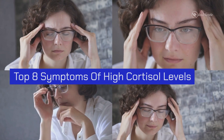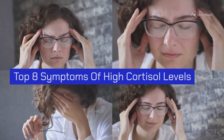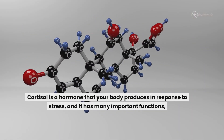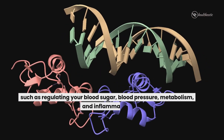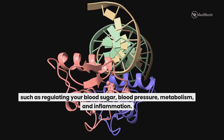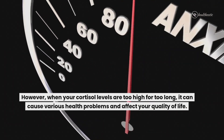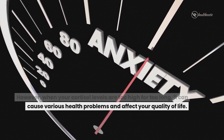Hello and welcome to today's video where we will talk about the top 8 symptoms of high cortisol levels. Cortisol is a hormone that your body produces in response to stress and it has many important functions such as regulating your blood sugar, blood pressure, metabolism and inflammation. However, when your cortisol levels are too high for too long, it can cause various health problems and affect your quality of life.